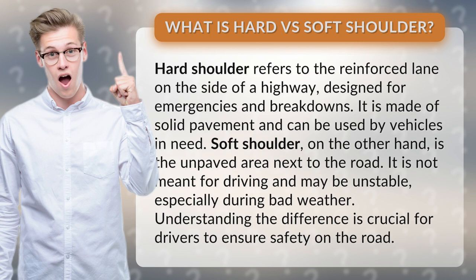Soft shoulder, on the other hand, is the unpaved area next to the road. It is not meant for driving and may be unstable, especially during bad weather. Understanding the difference is crucial for drivers to ensure safety on the road.